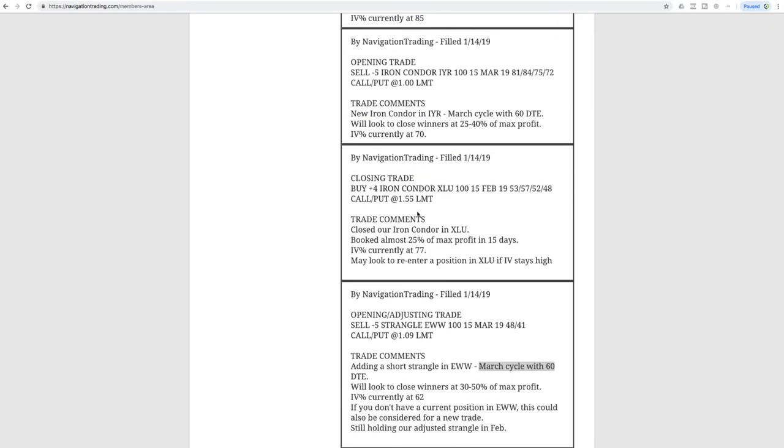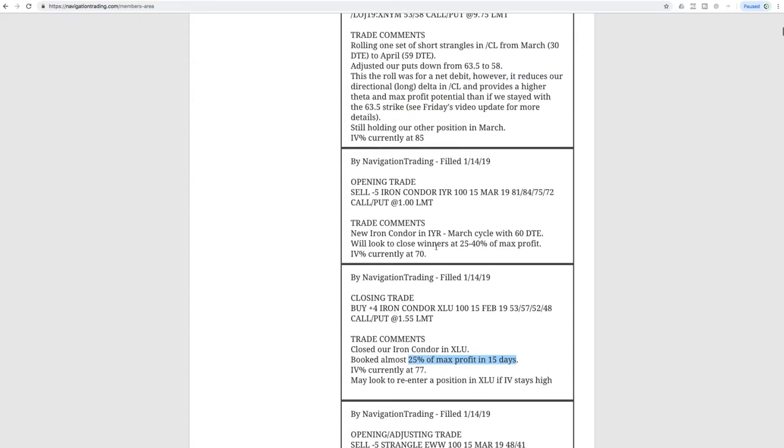Next trade was a closing trade in XLU — we had an iron condor and booked almost 25% of max profit in just 15 days on that trade. We are out of XLU, good trade there.